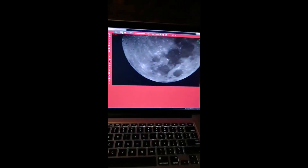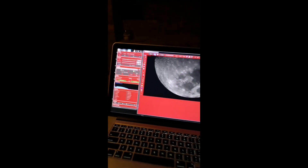So I knew this was going to happen — set up for the ISS pass in front of the moon, and there's the clouds. We'll see what happens.